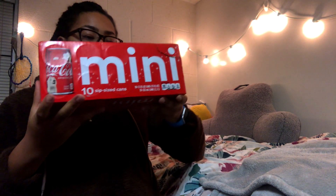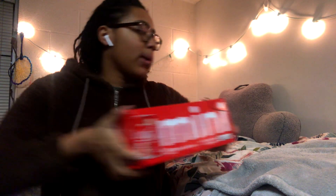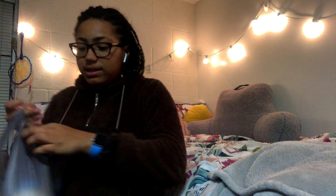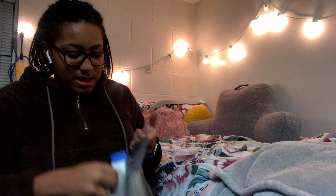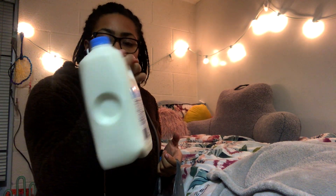First and foremost I have a can of mini Cokes — if you know me at all I'm a big soda drinker, so this was a necessity. I have a 10-pack of 10-ounce mini Coca-Colas. And then I also picked up a tiny gallon of milk.